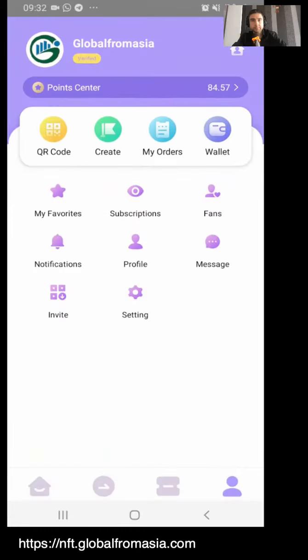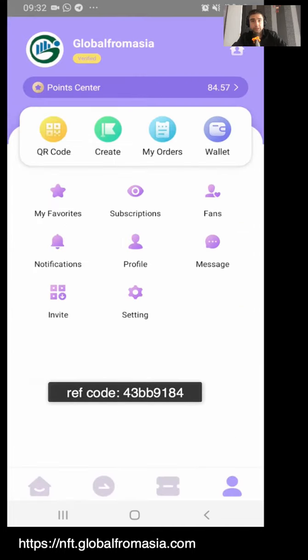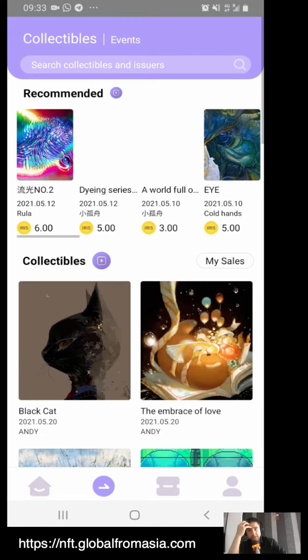I opened up the Uptick app — this is Android. You can see my profile; we're Global From Asia. This is some points you can get, so please use our referral code. Once I go to the homepage, I can see featured creators, some new NFTs, and some other information. Here are the collectibles where I can see different collectibles or events.